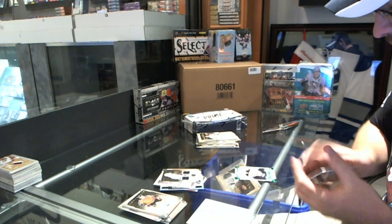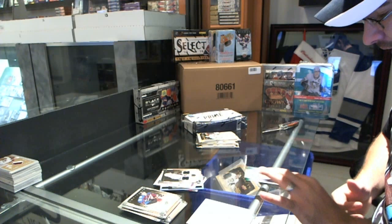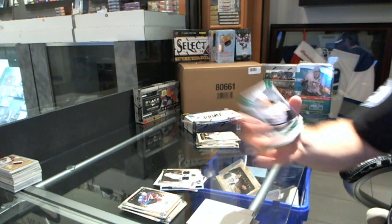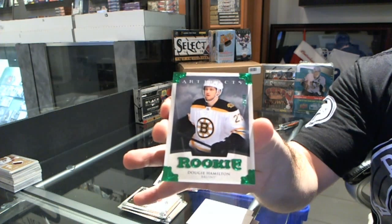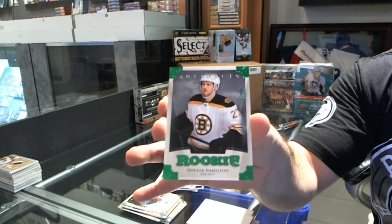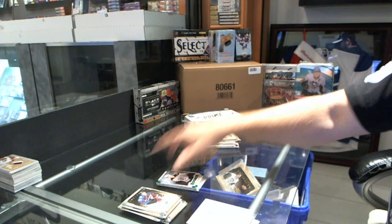For the Boston Bruins, number 2 of 99, emerald rookie — Dougie Hamilton. Emerald for the Boston Bruins.